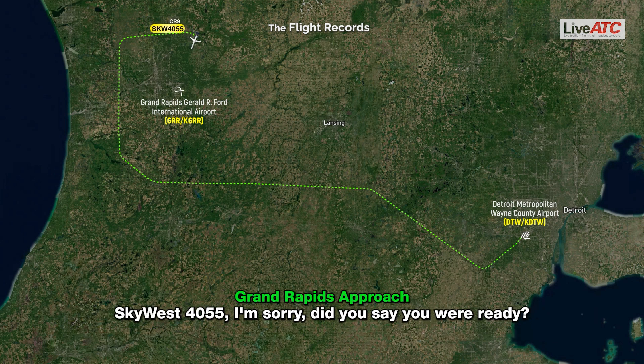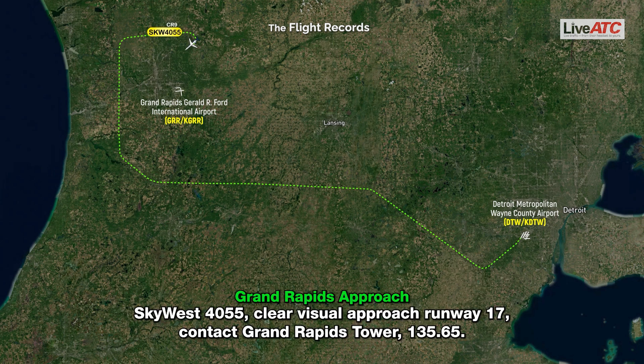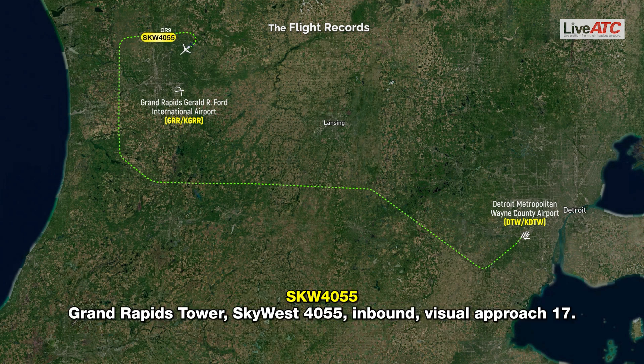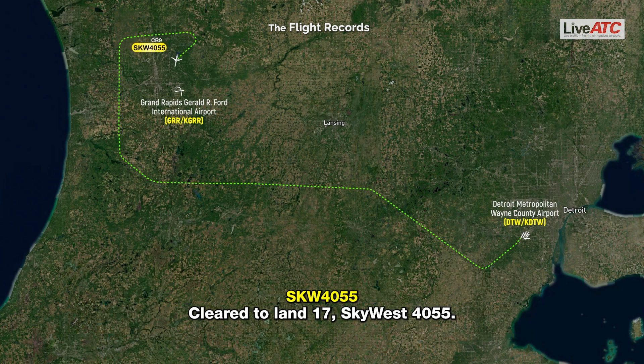SkyWest 4055, did you say you were ready? We're ready, SkyWest 4055. SkyWest 4055, cleared visual approach runway 1-7, contact Grand Rapids Tower 135.65. Clear visual approach 1-7, SkyWest 4055. Grand Rapids Tower, SkyWest 4055 inbound, visual approach 1-7. SkyWest 4055, Grand Rapids Tower, altimeter 29.04, wind 2-6-0 at 6, runway 1-7, cleared to land. Clear to land 1-7, SkyWest 4055.